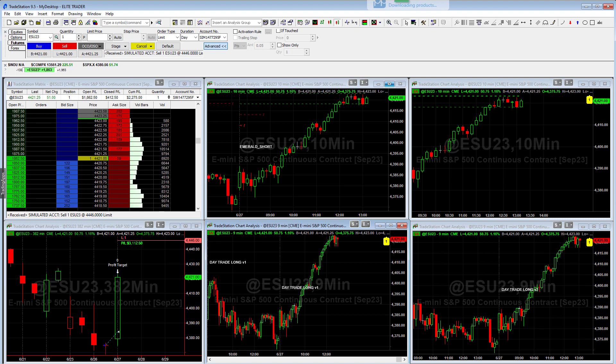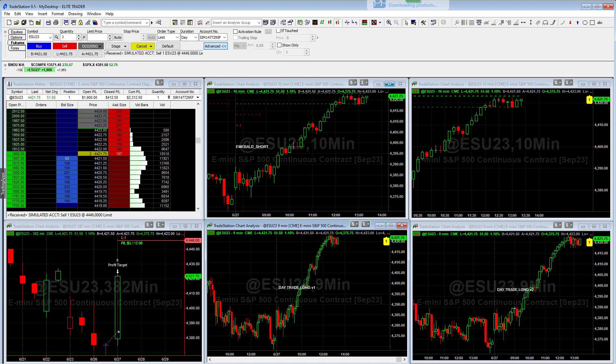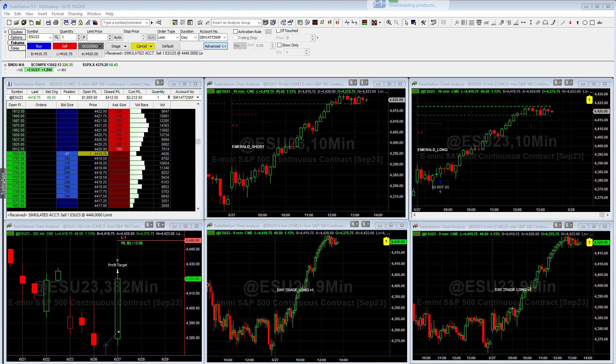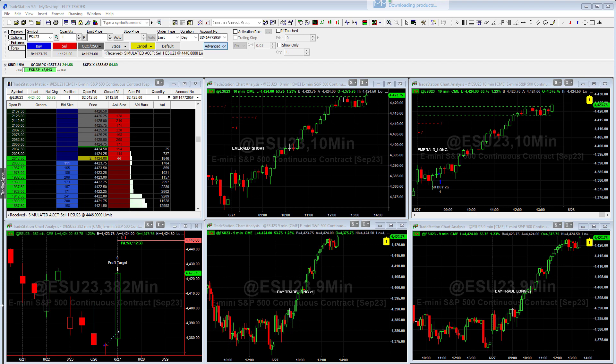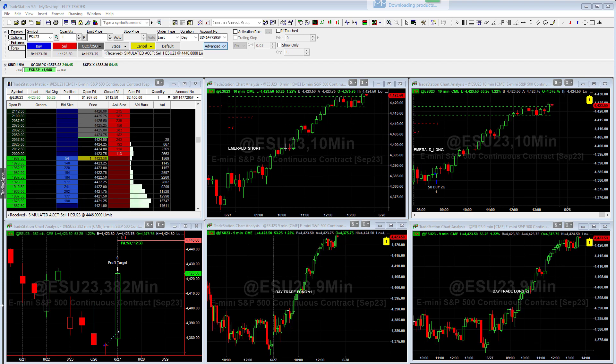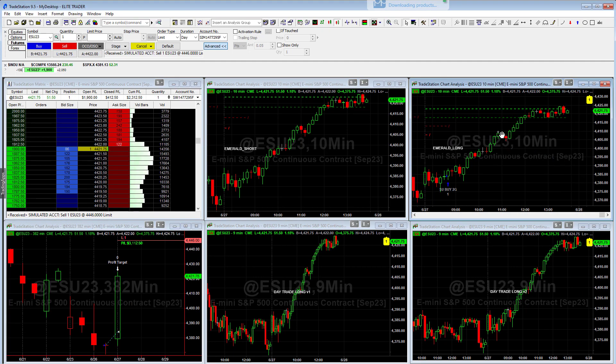As a quick reminder: the Elite Trader trades five strategies; the Trader Plus trades the Emerald Short, the Emerald Long, and the Day Trade Long V2. Right now the strategy is up around $1,800 — that's per unit traded. The Trader Plus trades in $25,000 unit sizes, so that's an $1,800 gain on a $25,000 account. The Elite Trader trades on $35,000 unit sizes, so you take the $1,800 plus the $400 from the Geronimo ES algo, giving you about $2,200 per $35k traded.